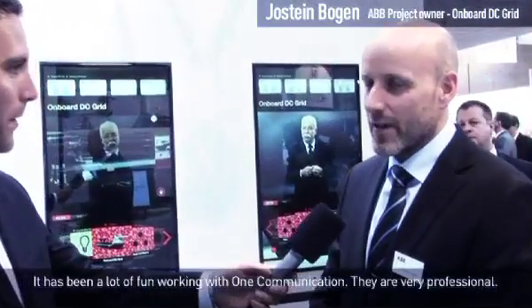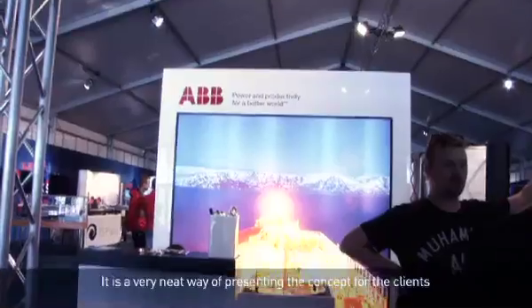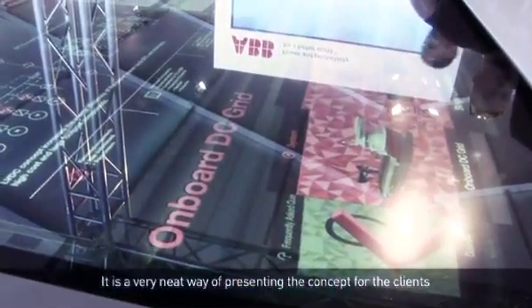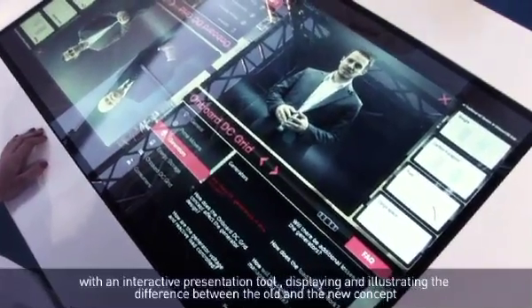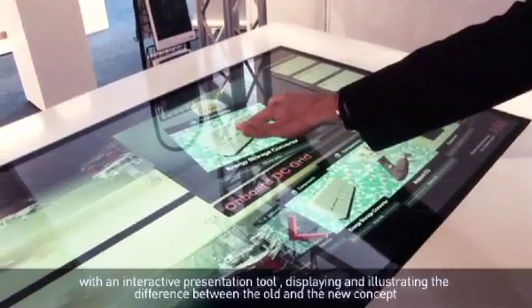It's been very good to work together with One Communication. They are very professional. The end result was also very good. It was a very nice way to present the concept for the customers, with a combination of interactive presentation, and also to illustrate the differences between the new concept and the old concept.